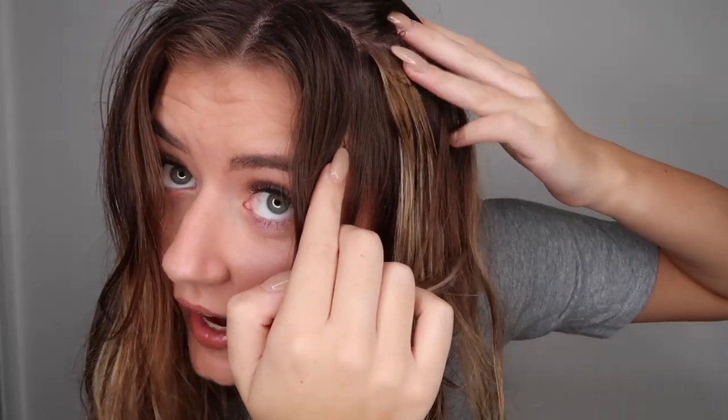I'll quickly show you what tape extensions look like. You can see one there — it's literally just a tape in my hair. I'll get onto how I feel about them and my experience of getting them.